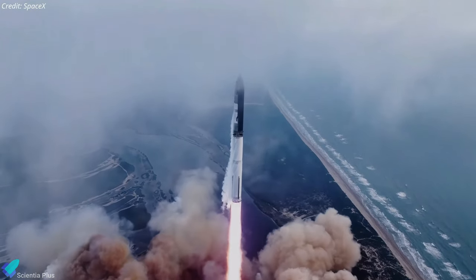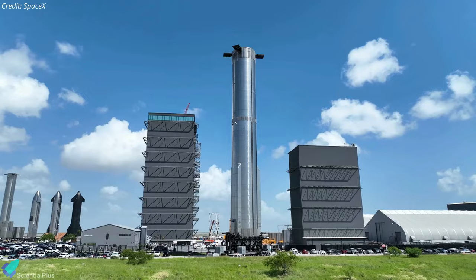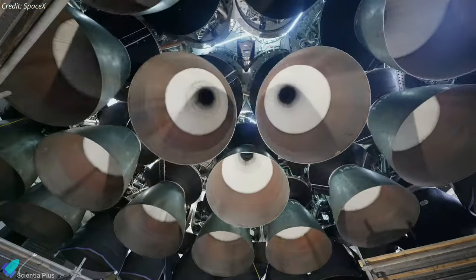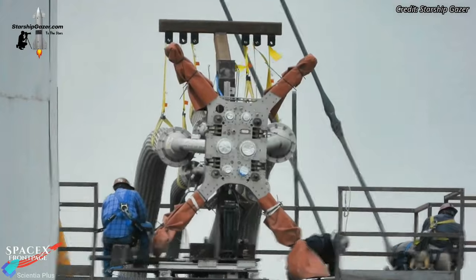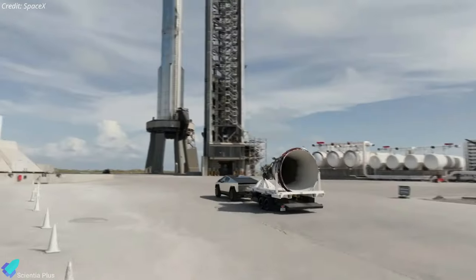SpaceX is on the brink of Starship's fourth integrated flight test. The launch vehicle is being prepared for the wet dress rehearsal, while the launch site infrastructure is receiving critical upgrades. The Starship test stand at Massey's recently received new components installed. Join us as we uncover these latest developments.